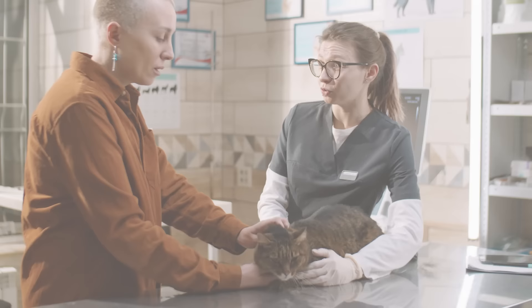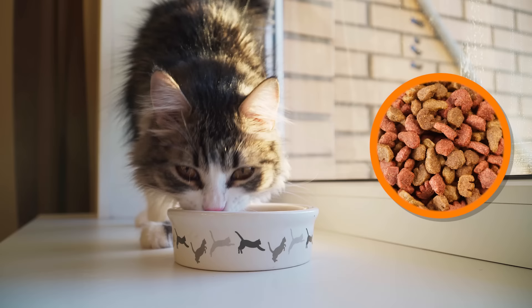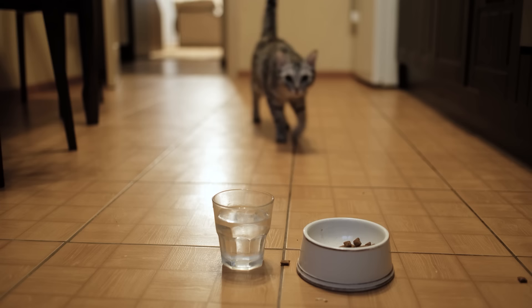Number 1: Feeding more than the recommended intake. This might come from a place of love, watching those big pleading eyes at dinnertime, but overfeeding is one of the sneakiest culprits behind numerous health issues in cats. A cat's stomach is roughly the size of a ping-pong ball — imagine the stress on their system when they're consistently served more than this compact capacity can handle. It's not just about quantity but the quality of what they're nibbling on. Cats are obligate carnivores requiring a diet rich in proteins and certain fats, so nutritional balance is just as crucial as portion size. By feeding your cat not just with love but with knowledge, you're setting them up for a longer, healthier life.